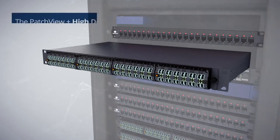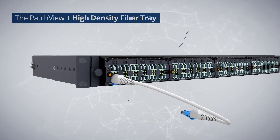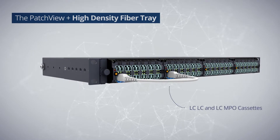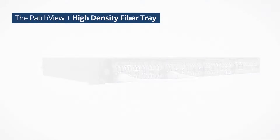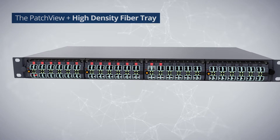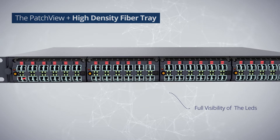The Patch View Plus fiber tray is a high-density modular architecture that supports up to 96 fibers in one U-rack space, with LC-LC and LC-MPO cassettes in mixed cross-connect and interconnect network topologies. Its design allows easy patch cord operation and full visibility of the LEDs.